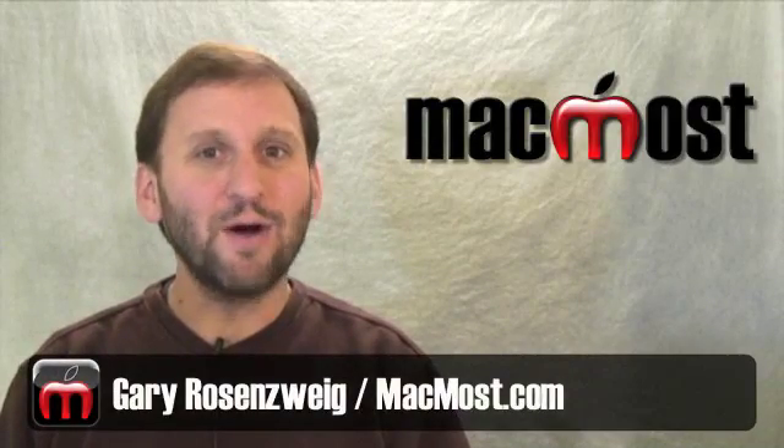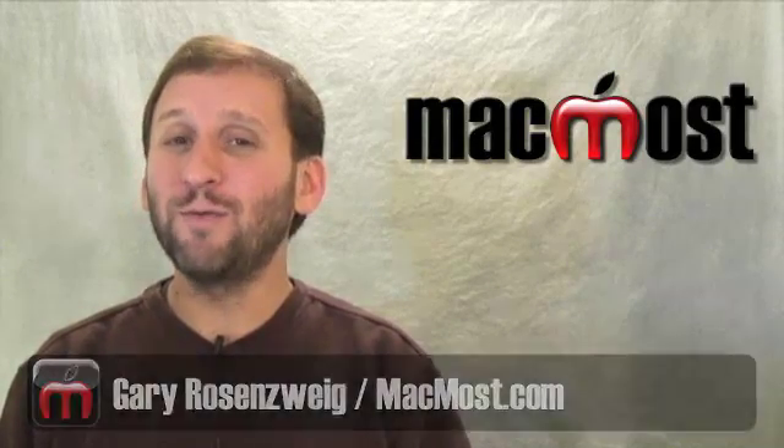Hi, this is Gary with MacMost Now. On today's episode, let's look at 12 cool things about the new iMacs.